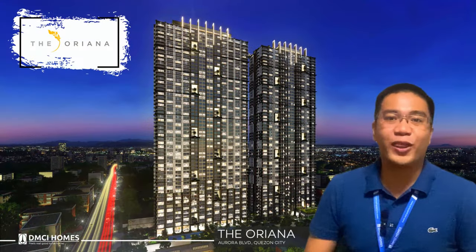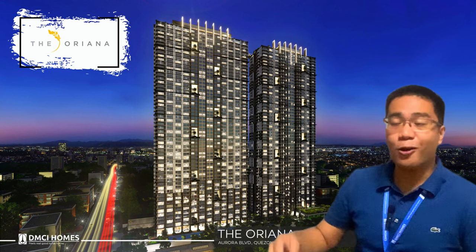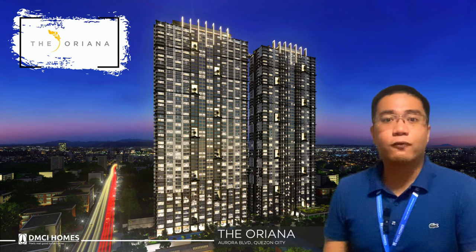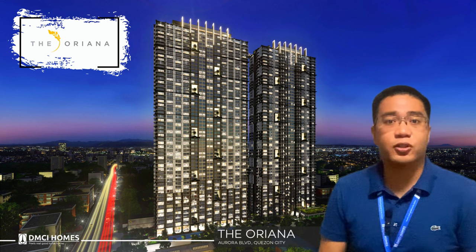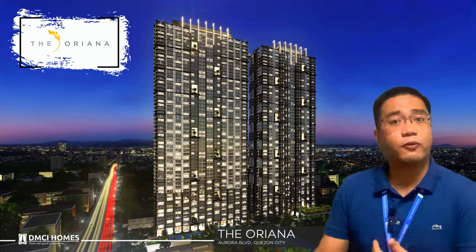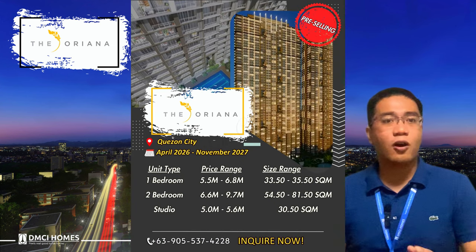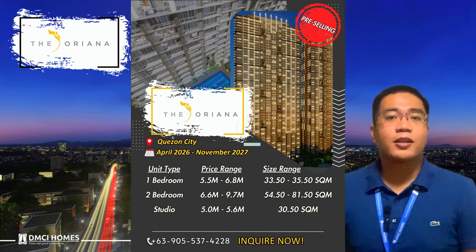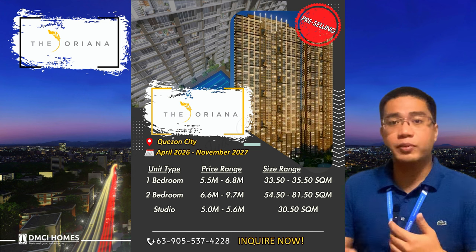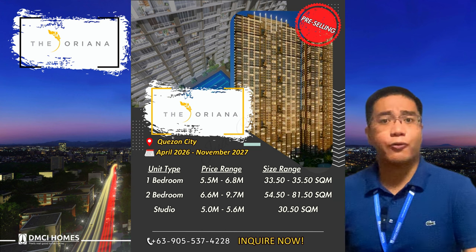Moving forward with Teoriana – we have two buildings: the North Tower and the South Tower. The North Tower is 54 residential floors, meaning 55 floors total, with the ground floor allocated for amenities and the reception area. The South Tower is 55 floors with residential units. The available unit types for Teoriana are studio units, one-bedroom units, and two-bedroom units. Later, we'll be discussing the computation for units in both the North and South Tower to give you an idea.